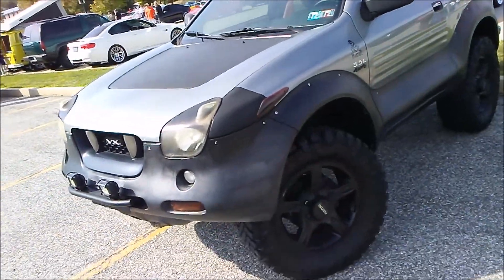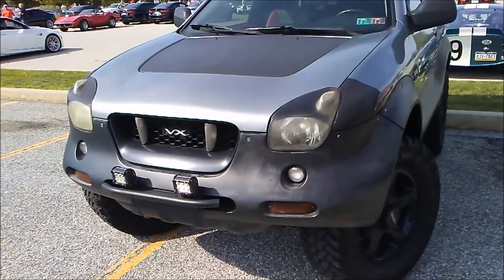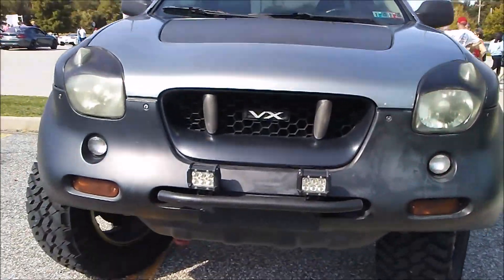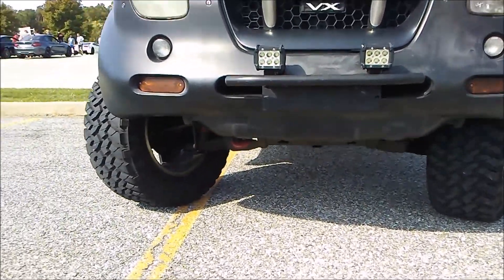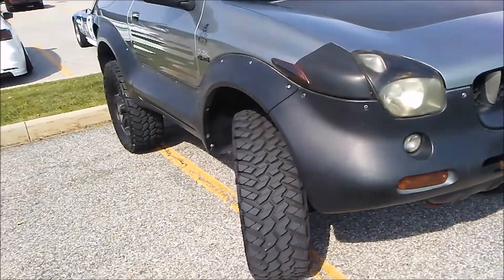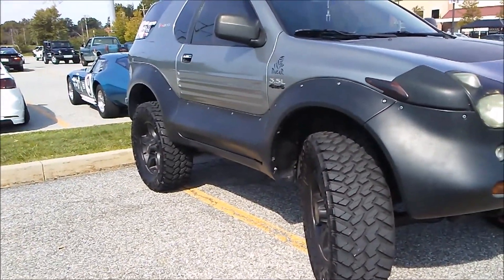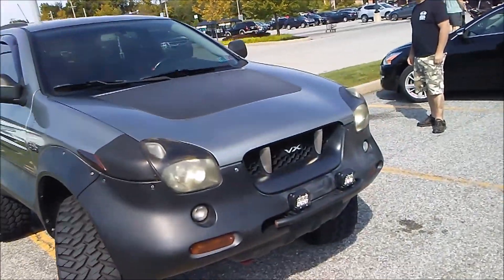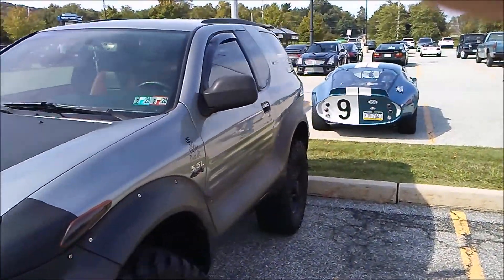Do you have any future plans for it besides what you've done already, or are you just going to leave it alone? It's almost all original — the entire thing, other than the stickers, is original except for the springs in the back. I don't see any other VehiCROSSes here though.